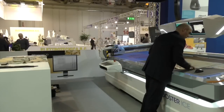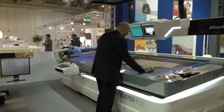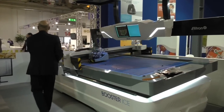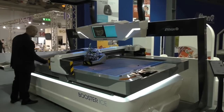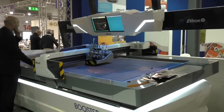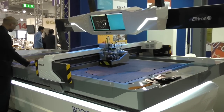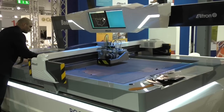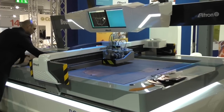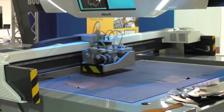If I was a potential customer here, what's the advantage of this machine over other machines in the market? There are a lot of producers of cutting machines. I think there are three key points about Elytron. First of all, our long-time experience in the market of leather cutting, because we started more or less 25 years ago.